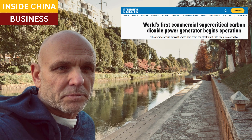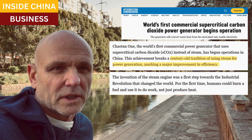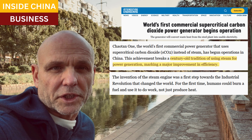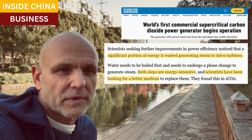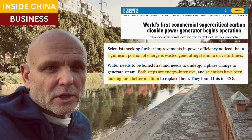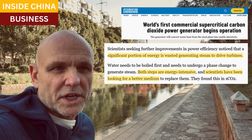Steam engines have been around for centuries. Using steam to generate power made the industrial revolution possible — for the first time we could set something on fire and do something besides cook and use it to keep us warm. Steam can drive turbines and do work. Engineers knew from the beginning that a lot of that energy is wasted just generating steam. Boiling water takes a lot of energy, and scientists have been looking for a better source than water and steam.